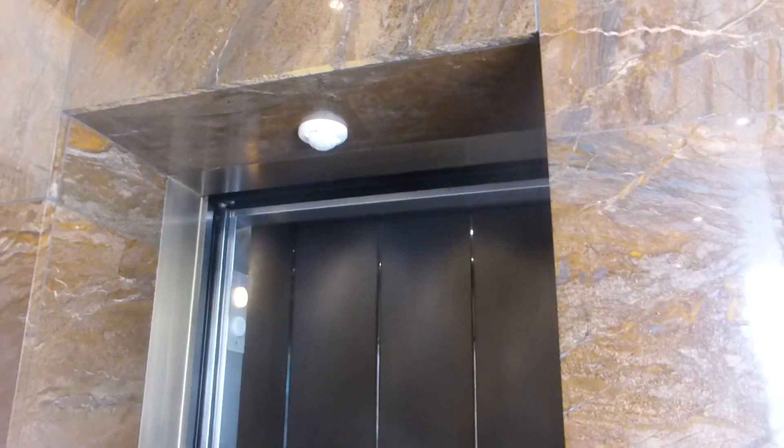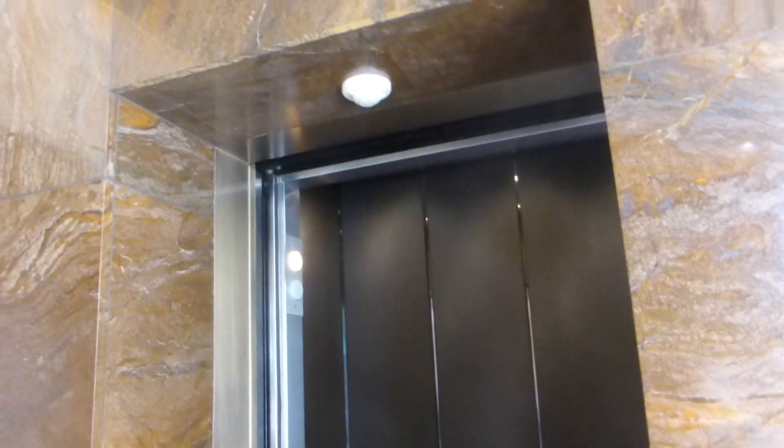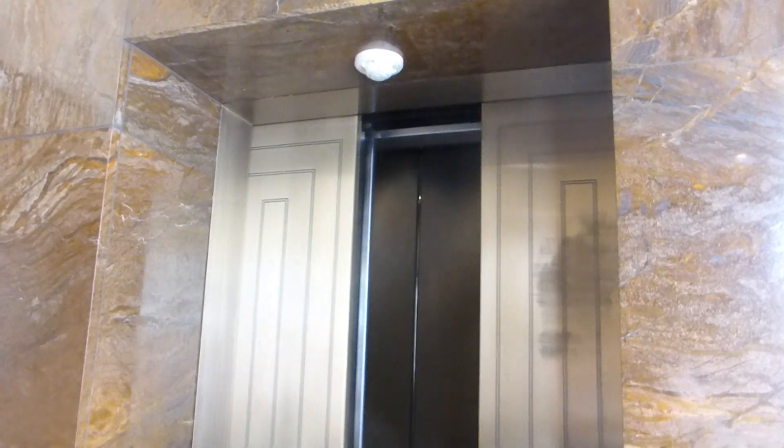I don't think that's an ADA-compliant button. Is it too high? It felt a little high. Nice doors — very nice.